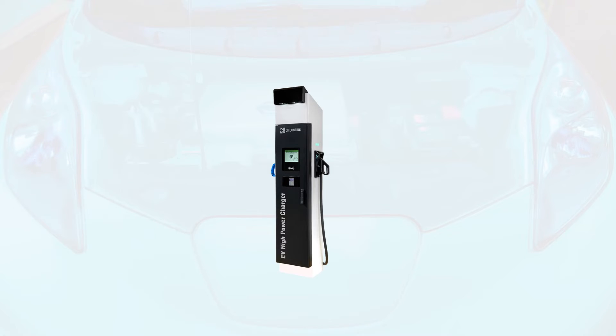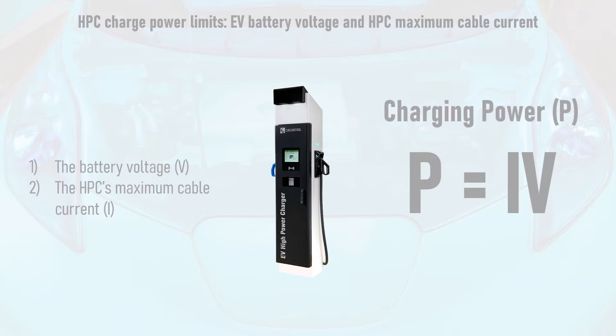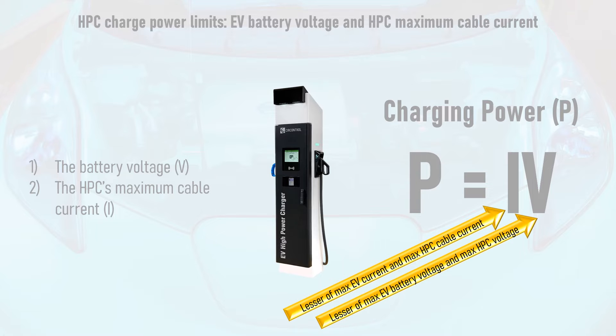Let's take a closer look at battery voltage and maximum HPC cable current. The power delivered to a vehicle during charging is equal to the current supplied to the car multiplied by the car battery's voltage. Both the maximum voltage and the maximum current are limited by either the vehicle or the charger. For example, if the charger has a lower maximum charge current than the vehicle, then the charger defines the maximum charge current delivered, and vice versa.